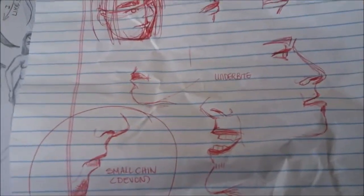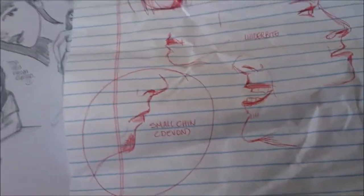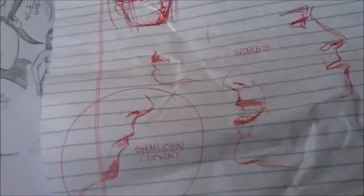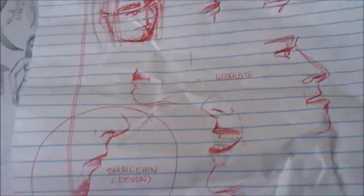Hey guys, welcome to day 29 of 100 days of making comics. I am running a little bit behind today. No excuses really — I was just drawing and then Dirk Manning was live on Facebook, so I had to stop and watch that for however long he was on. And so here I am making my video for the day.